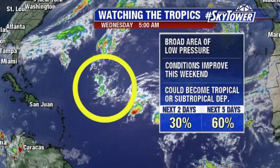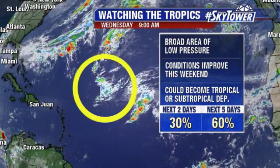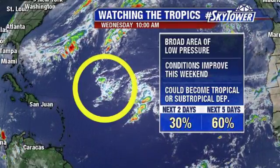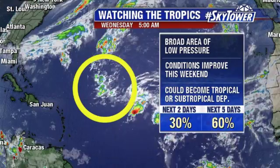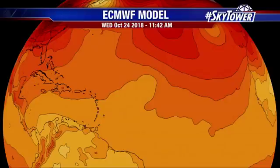At this point, conditions are not all that favorable for any development. But as this continues to drift towards the north, conditions could become a bit more favorable as we head into the weekend. That's why there's a possibility we could see a tropical or subtropical depression trying to form out of this as we head into the weekend.